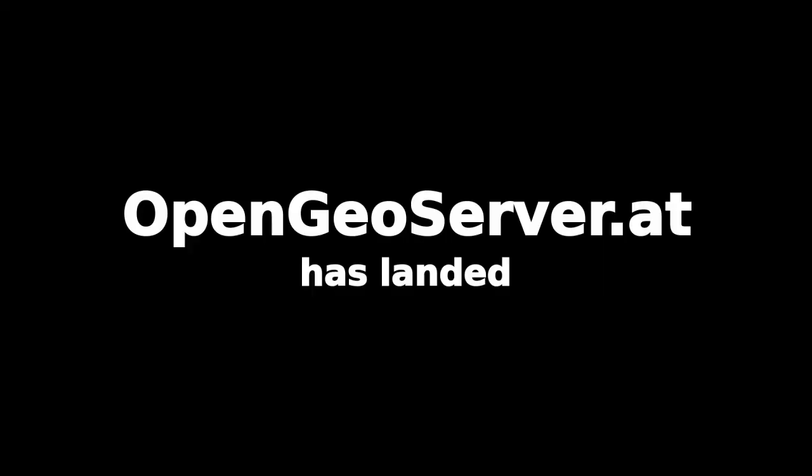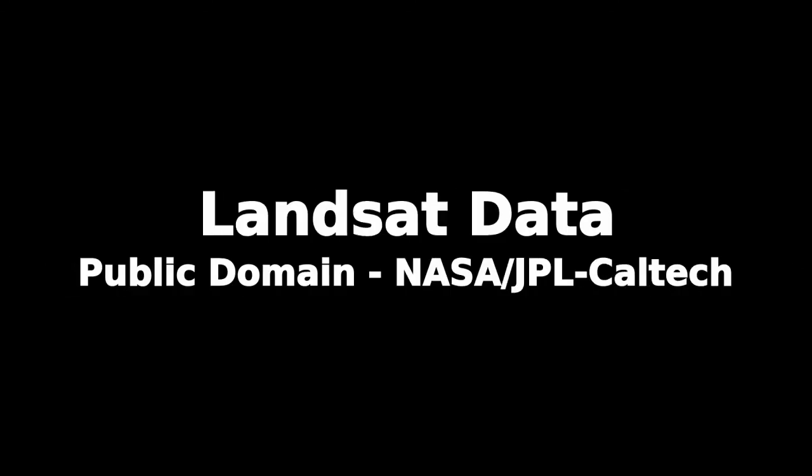Touchdown confirmed. Time to see where our curiosity will take us.